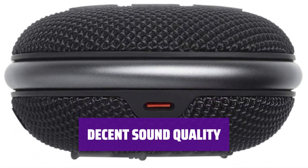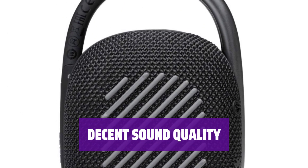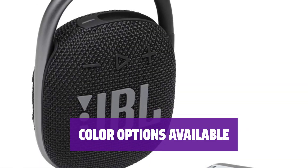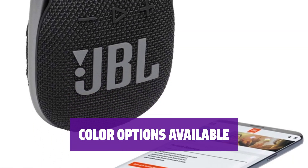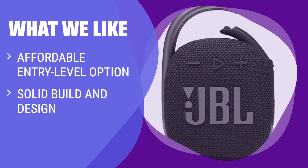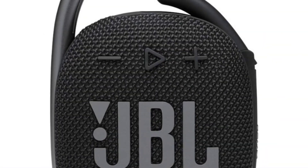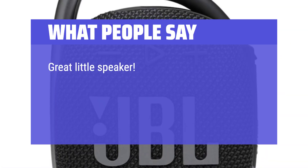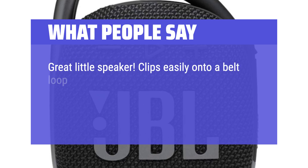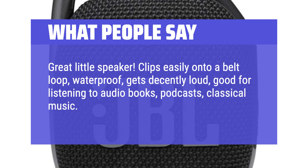While not as impressive as other models, this speaker offers solid sound quality with a little extra kick in the bass, perfect for various types of audio content. Choose from a variety of colors to match your personal style. What we like: If you are looking for a cost-effective, durable speaker with a clip-on design for outdoor use, this option is a great starting point to enjoy music on your adventures. What people say: Great little speaker — clips easily onto a belt loop, waterproof, gets decently loud, good for listening to audiobooks, podcasts, and classical music. Worth the money.